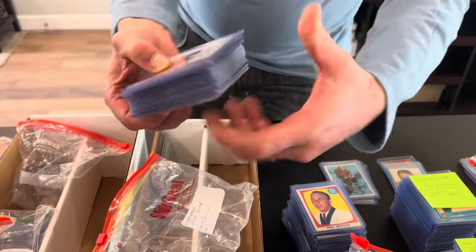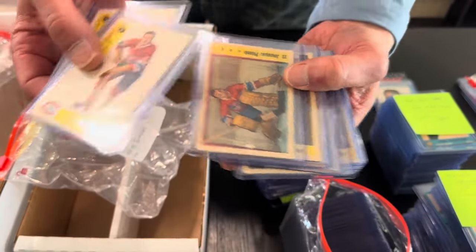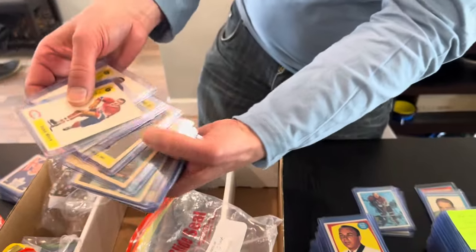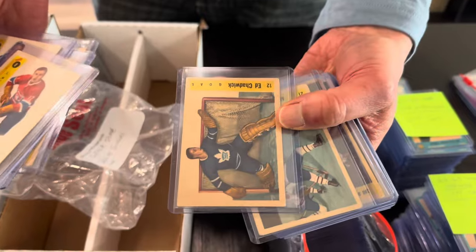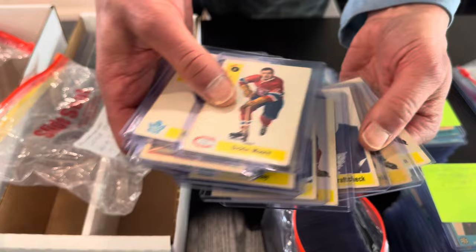In this bag we have 58-59 Parkies with nice white borders and fresh colors — look at that. There's Shadwick. Again, a nice group from 58-59.